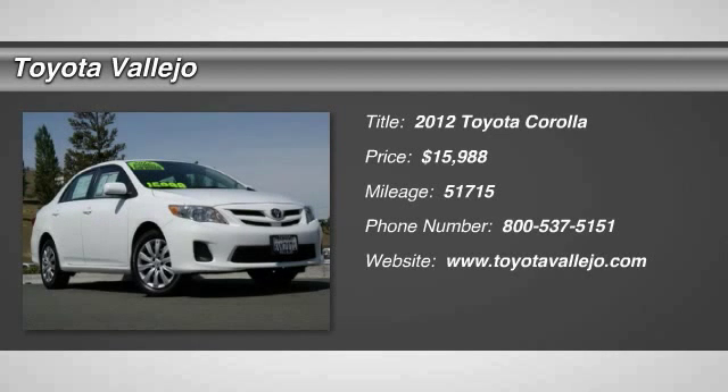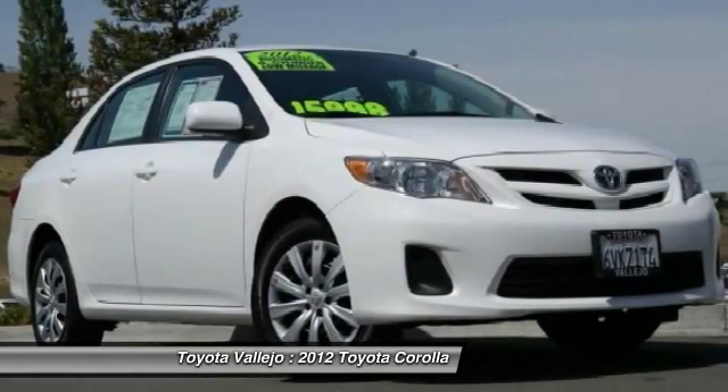Check out this 2012 Toyota Corolla. Corolla LE, 4D sedan, and 1.8L I4 DOHC Dual VVT-i.